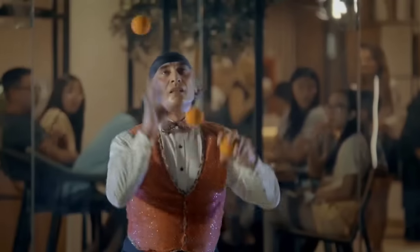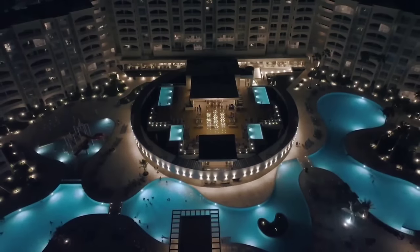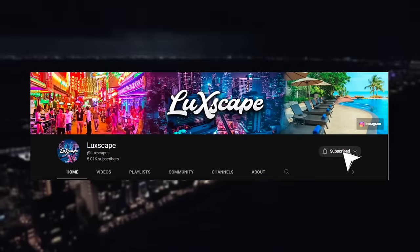Or take a short stroll to the vibrant nightlife of Cancun's hotel zone. If you are finding this video useful so far, do support us by subscribing to our channel.